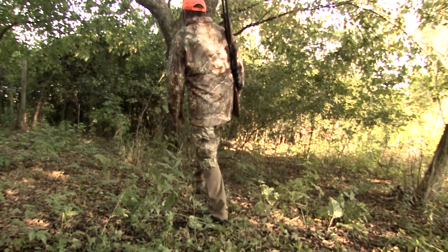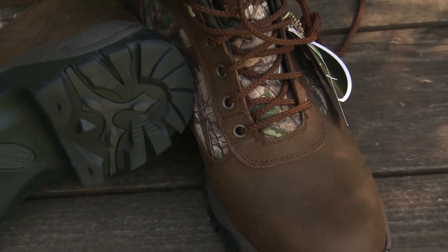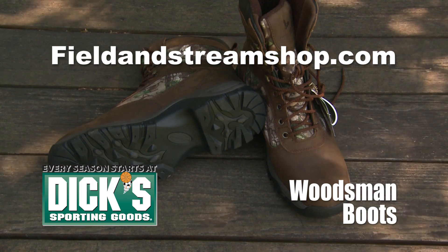If your feet aren't happy, you're not happy, because you won't be as efficient in the deer woods. For more information on Woodsman boots, visit your local Dick's Sporting Goods store, or go online to FieldAndStreamShop.com.